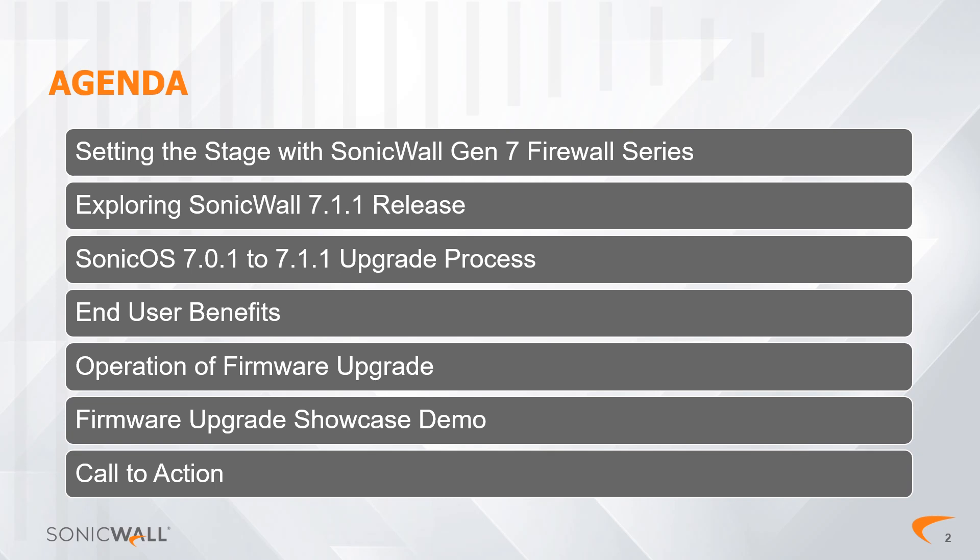The 'Firmware Upgrade Showcase Demo' will guide you through a step-by-step demonstration of upgrading the firmware. The final chapter is our call to action for you: to engage with SonicWall representatives, to ask questions, to explore additional features, and to begin a new experience in network security.